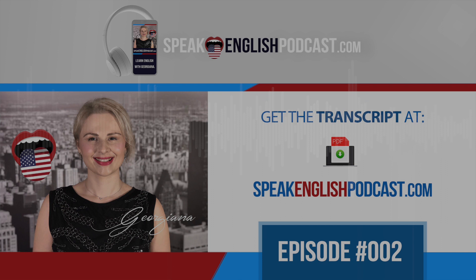In this episode, I'll talk about why the American accent is so different from the British accent. After that, I'll use the question-and-answer technique for helping you develop your speaking skills. Let's get started.